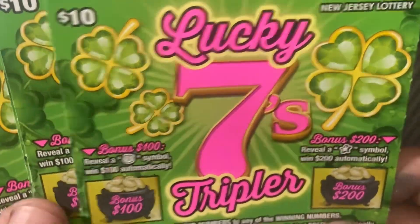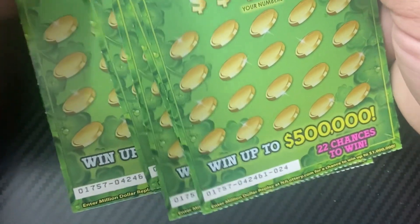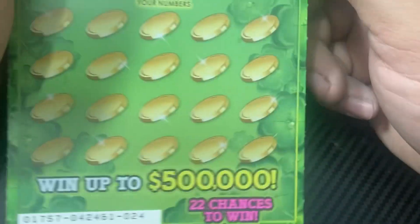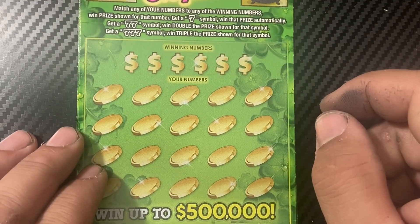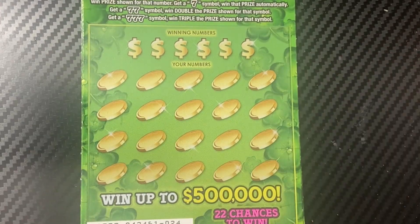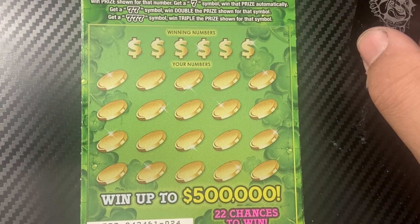I'm gonna try these again — the first time wasn't so good because I got 10 in a row and only found two free ticket wins. These are actually from the same pack as that first day, and I have the last six, so hopefully I find some nice wins.